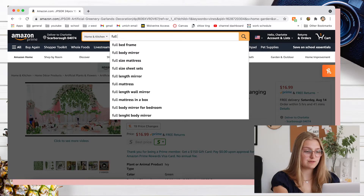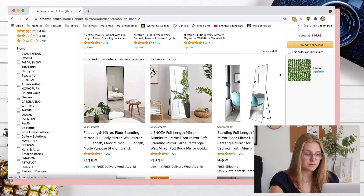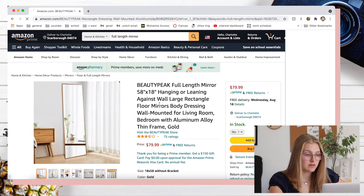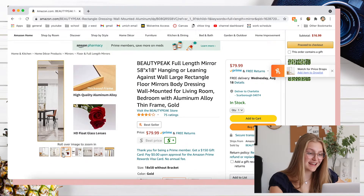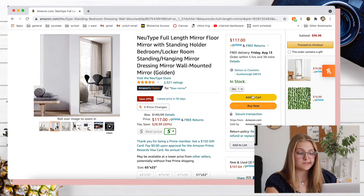Next thing I'm looking for is a full-length mirror. I have one at home but it's ancient and I'm really nervous about transporting a mirror in a U-Haul truck. So I think I'm just going to order one and ship it to my apartment. Oh my God, these are so expensive. This one's not too bad — it's got a gold trim, it's kind of cool, it's a little skinny. The original one I was looking at was $117. I'm going to add it to my cart.